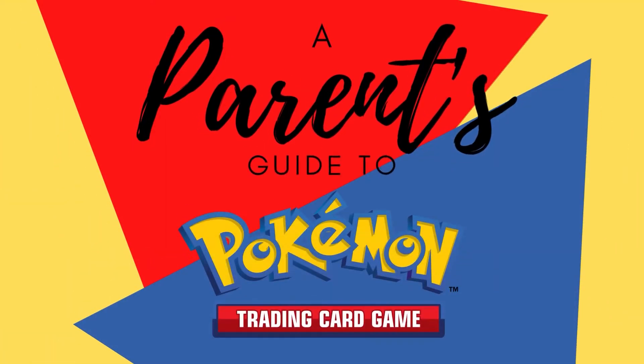I'm Graham with Fair Game, and this is a parent's guide to Pokemon. In this video, we're going to be answering the question: what should I buy?